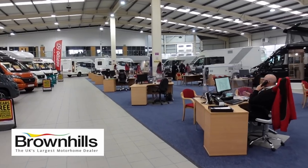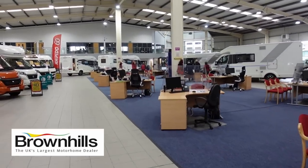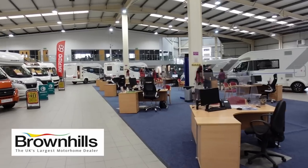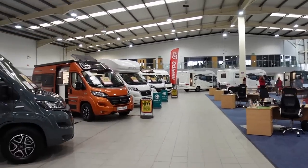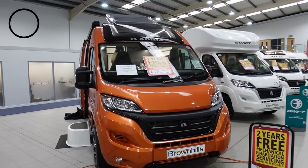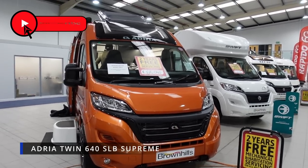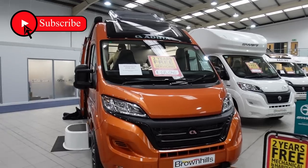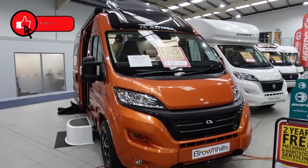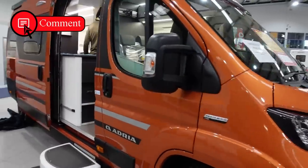One nice thing about the Brown Hills indoor showroom is that you get to talk to some of the experts and salespeople here in this lovely warm indoor environment. We're looking at another Adria - this one's a rather interesting, striking colour. It's priced at £68,000 - you're going to need another 40 quid to seal the deal. Let's have a quick look inside.